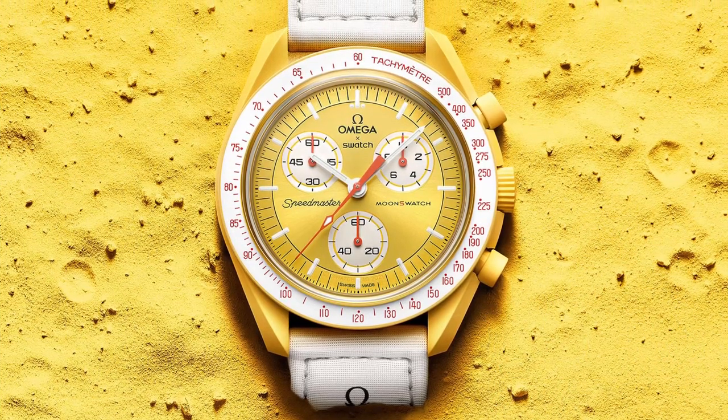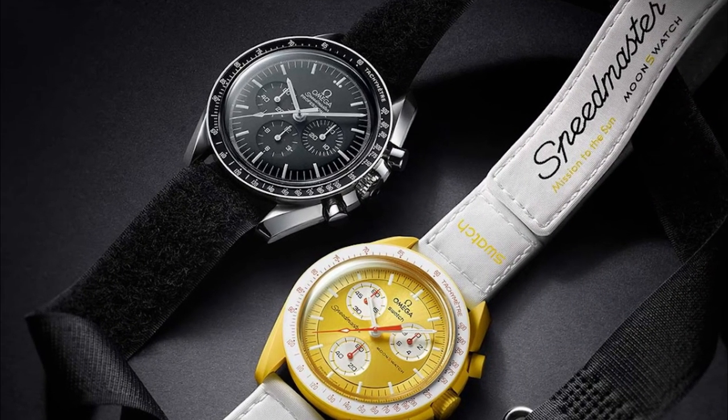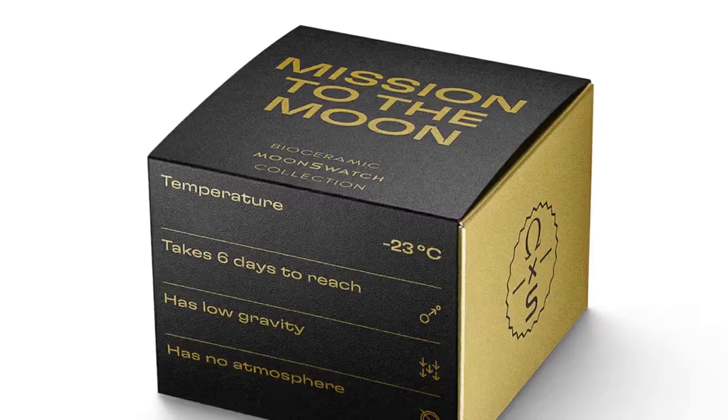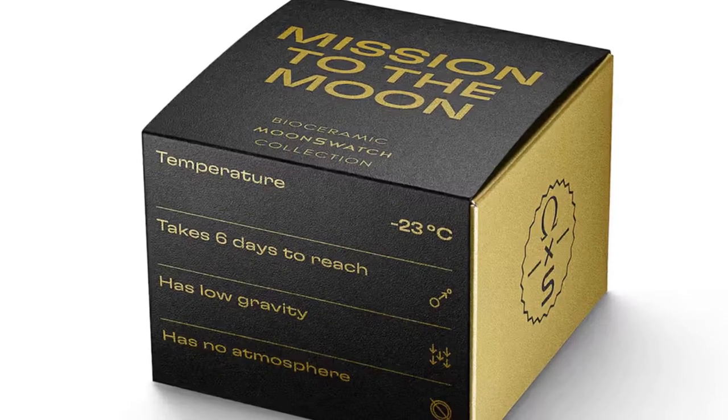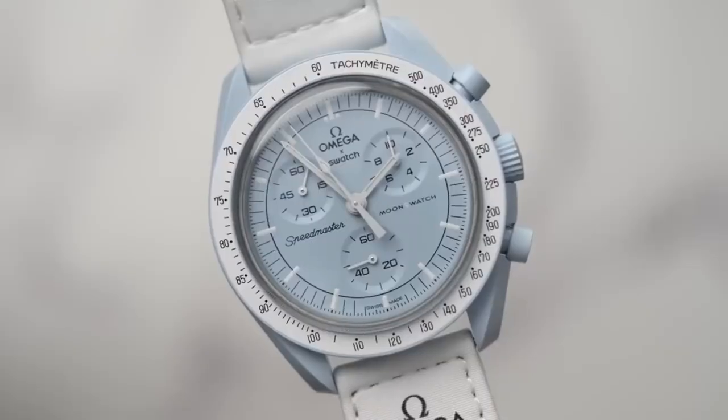According to Esquire.com, the Mission to Moonshine Gold edition is similar to the existing Mission to the Moon Swatch in steel gray, but with the chronograph hand coated in gold alloy. It comes in a distinctive gold box with a full moon prediction certificate.